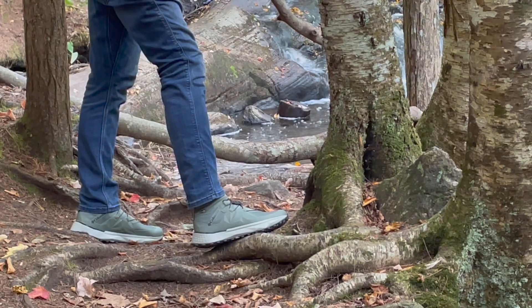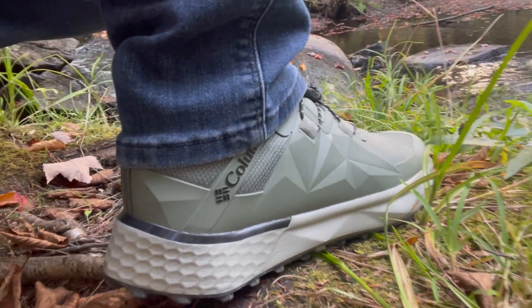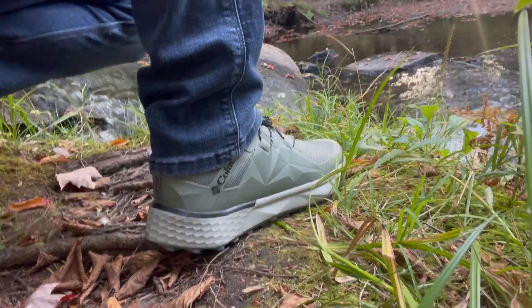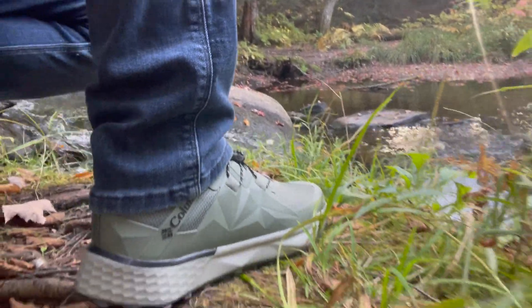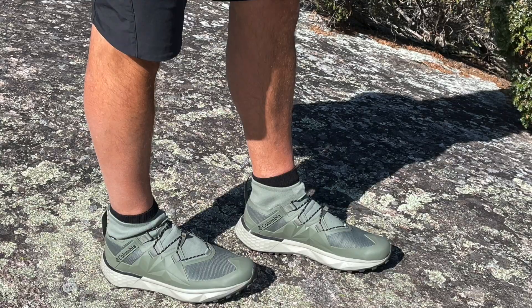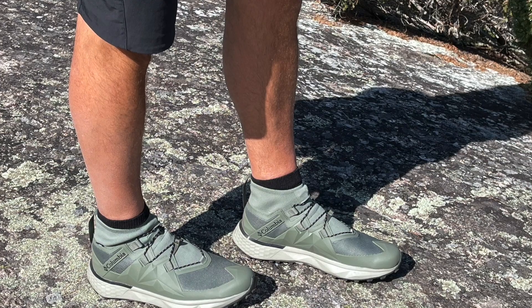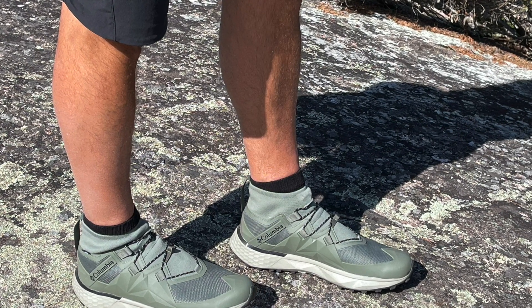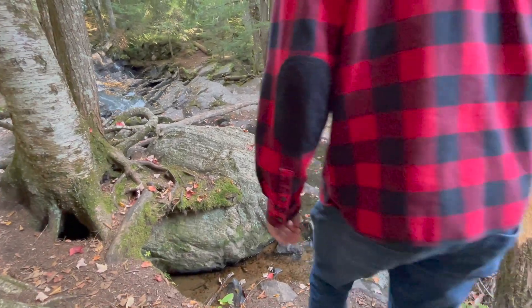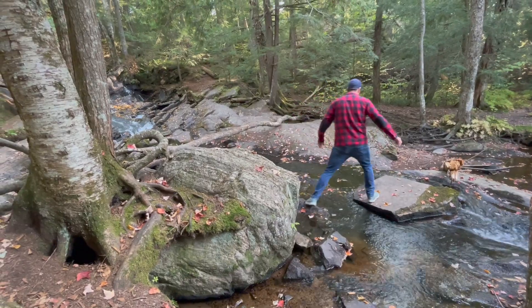It doesn't have some of the features you would need for longer and more serious hikes that might require more of a boot, although there is a heel clip, so there is some stability. There is also not the features you would need as an outright trail runner, but it does provide great traction for wet or dry conditions and good cushioning underfoot. It also offers a wide fit and a very roomy toe box, so if you're looking for something that is more form-fitting and narrow, this isn't it.